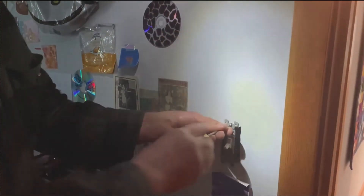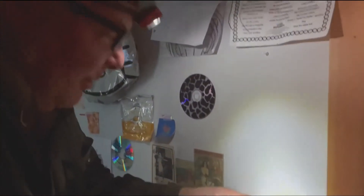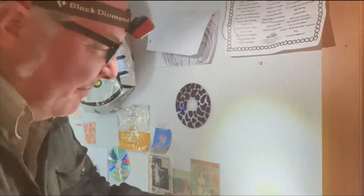Sometimes we want a nice bright light for utilitarian purposes so you can see what's going on, but most of the time we want ambiance.